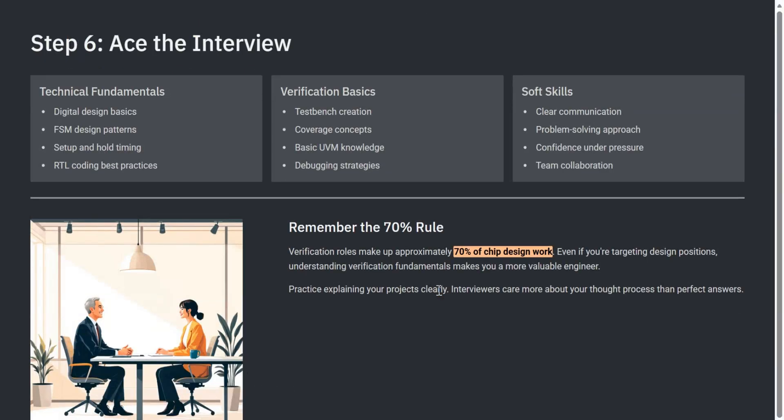The next step is to prepare for interviews the right way. VLSI interviews test your fundamentals — FSM, flip-flops, timing, combinational vs sequential logic. They will also check how you write RTL for a chip and how you verify that design. Verification is huge — almost 70% of chip design time is verification. Practice explaining your projects, practice writing code on paper, and practice problem solving. Confidence plus clarity will definitely help you convert interviews.